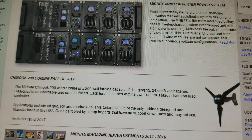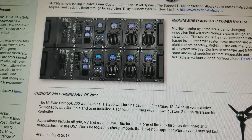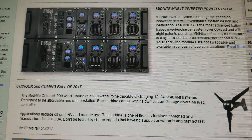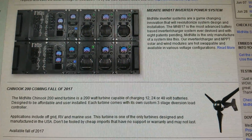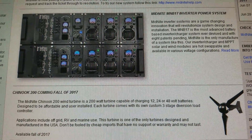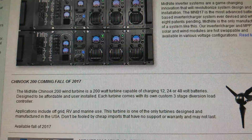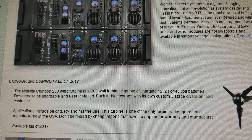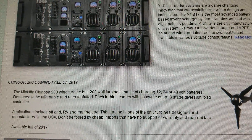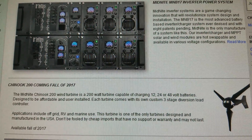I want to try this — I don't know what the price is going to be, and that will be really interesting. I'm just here to show you this and I'll get back to you guys. The Chinook 200 is coming fall of 2017, live from the Midnight Solar website.